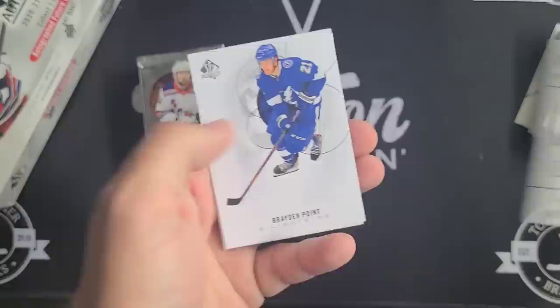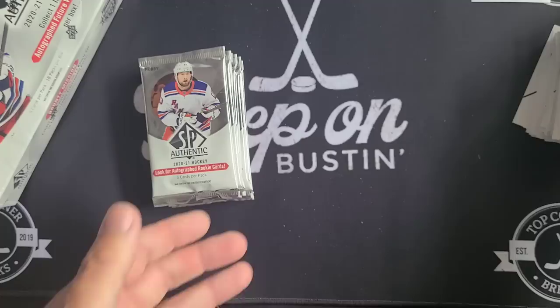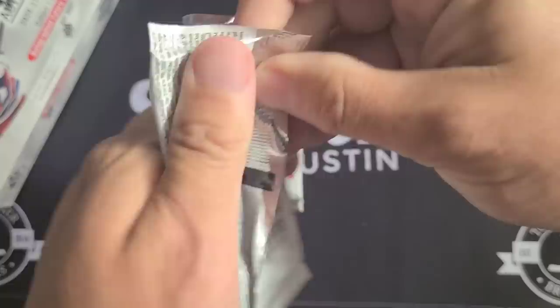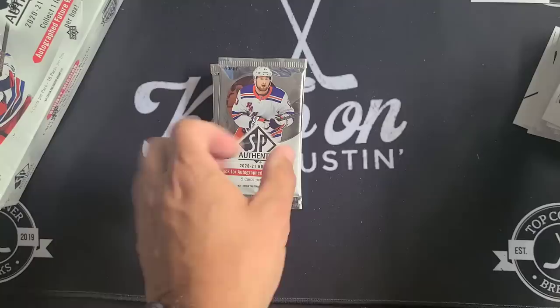Giordano again, Brent Burns Spectrum Effects. Rasmus Dahlin — also, can't forget in SP Authentic there are Update Young Guns typically, and also acetate Young Guns as well. Tim Stutzle and Josh Norris — would love one of those acetate Young Guns. Kyle MacKinnon, Victor Hedman, John Tavares red, Darcy Kuemper, and Kyle Palmieri.